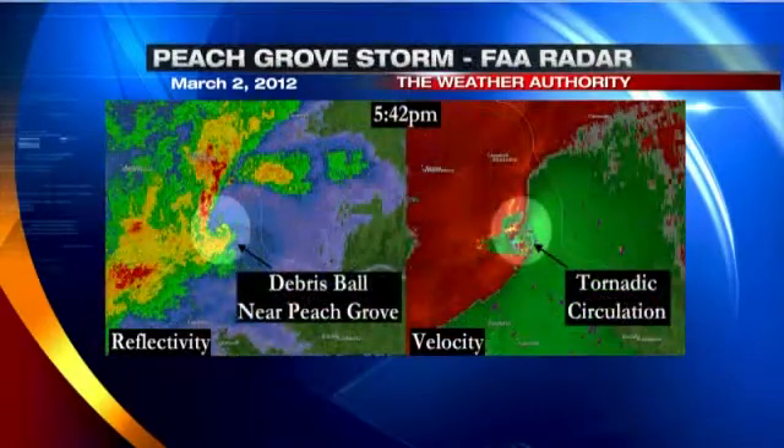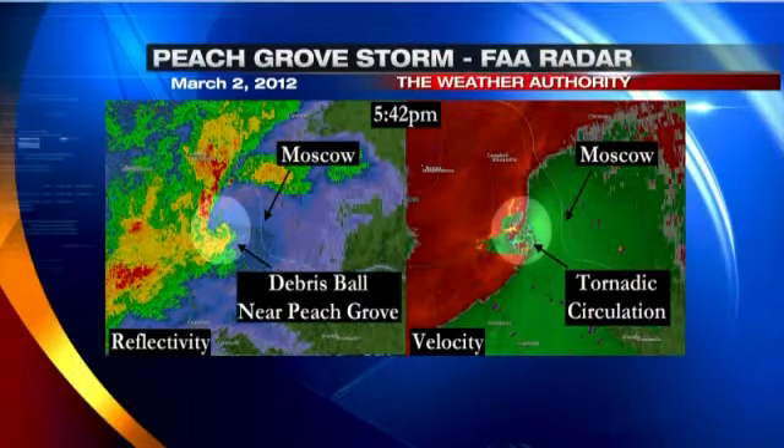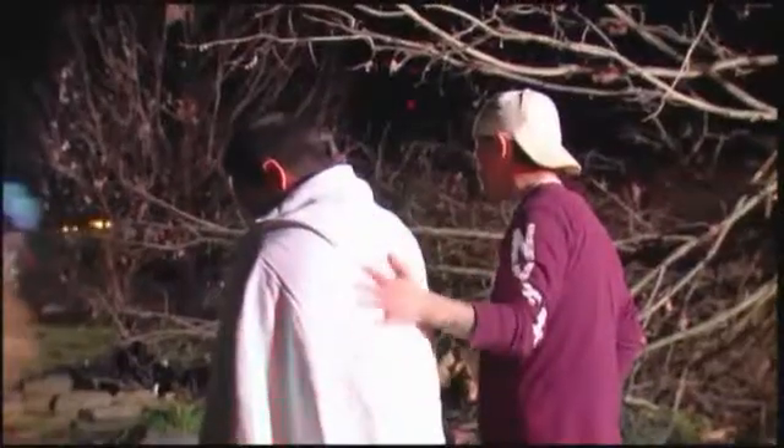About 15 minutes later, a second debris ball and strong low-level circulation were seen northwest of Peachgrove, Kentucky, as an EF3 tornado was coming right from Moscow, Ohio. These signatures gave National Weather Service forecasters the confidence to keep issuing warnings and know the rotation they were seeing on radar was actually reaching the ground.